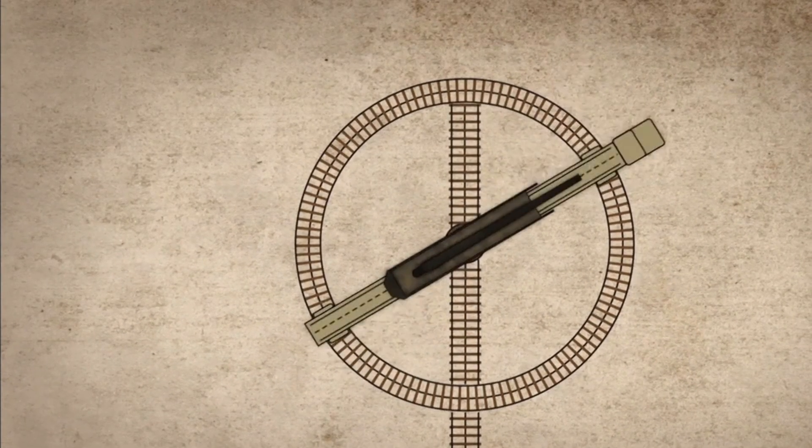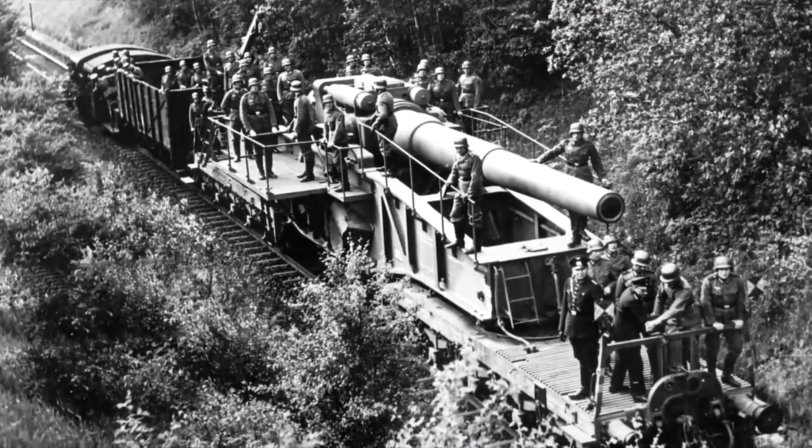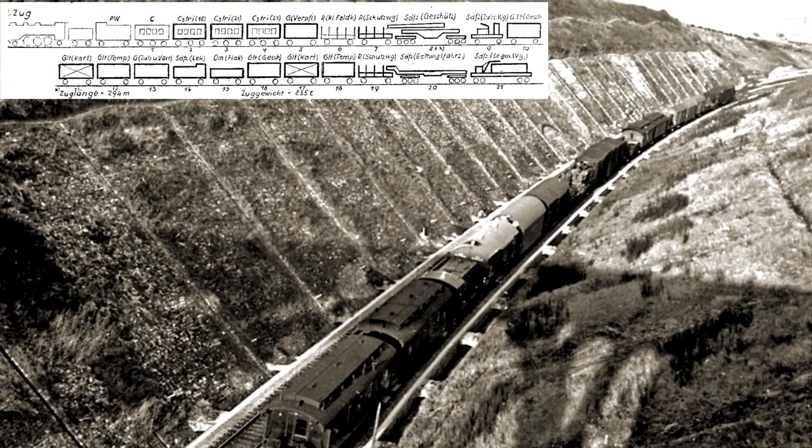That's a lot of effort just to turn your gun. And speaking of effort, each K-5 gun required 42 men to operate — and that was just the firing crew. Add in engineers, security, cooks, administrative staff and support personnel, and you're looking at an entire army unit just to keep these guns running.